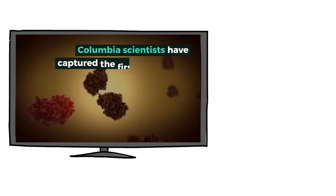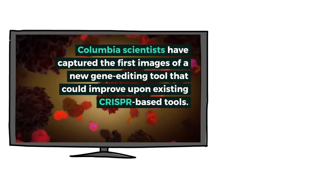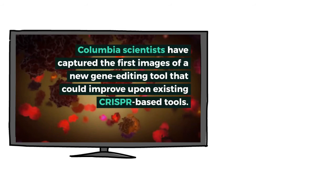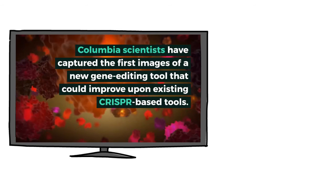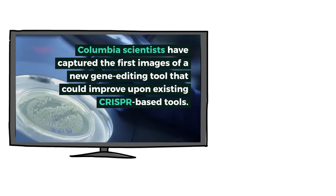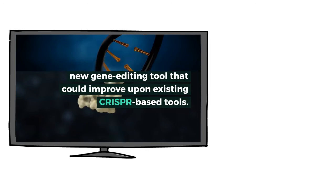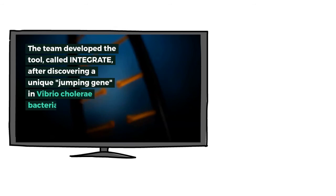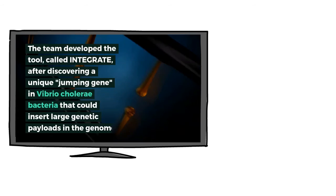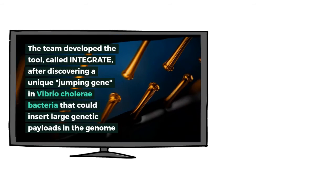Today's CRISPR news is about integrate techniques. It is discovered the unique jumping genes in Vibrio cholerae bacteria that could insert large genetic material in the genome without introducing DNA breaks. In a study, Columbia scientists have captured the first image of a new gene editing tool that could improve upon existing CRISPR-based tools.